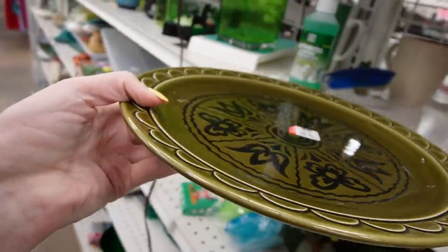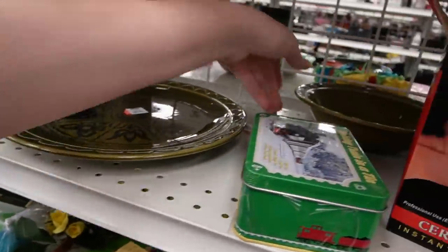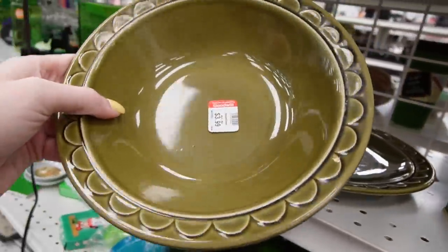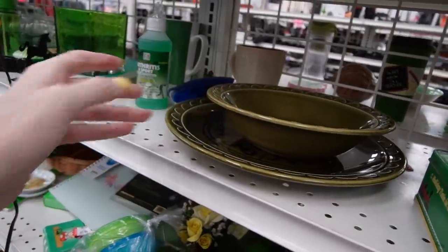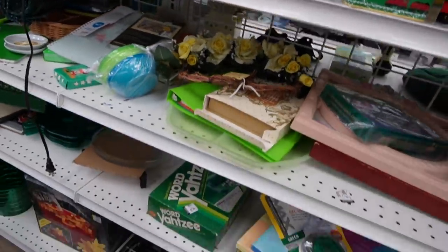There are a lot of utensil scratches on that, and it matches a coffee pot that I picked up a few weeks ago at Shillington. I still haven't listed that coffee pot, so I don't know if I really need a bowl that matches.